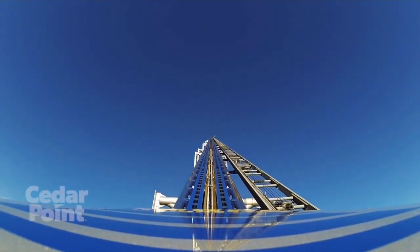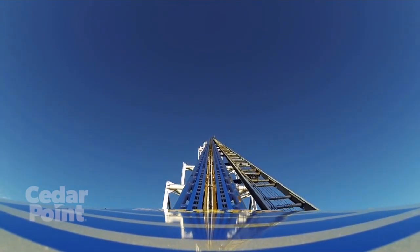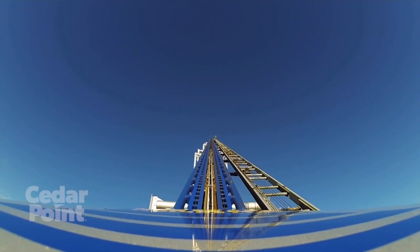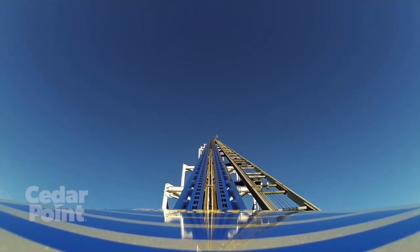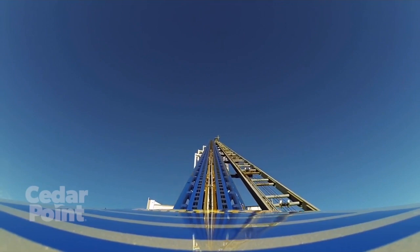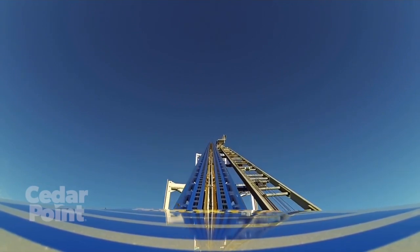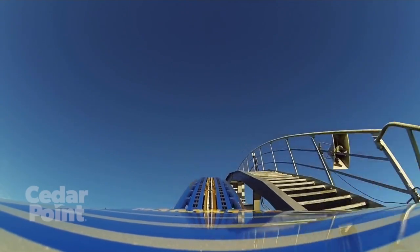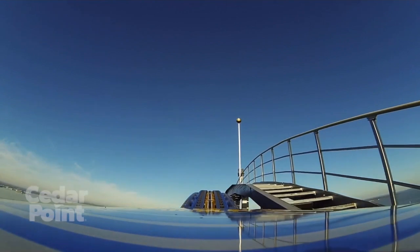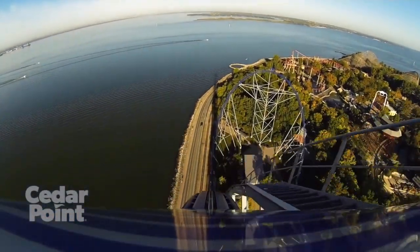You're going to go up a cable lift, which I really liked because it's really fast and much more quiet than the traditional chain lift. If you look to your left as you're going up, you can get a beautiful view of Lake Erie and it just looks really nice. Once you go to the top, you'll crest over where you'll get an even better view of Lake Erie. And if it's a clear day, you can actually see Canada on the other side.